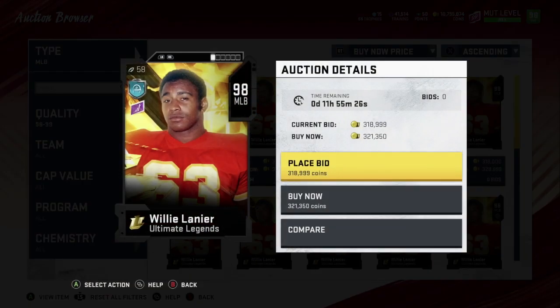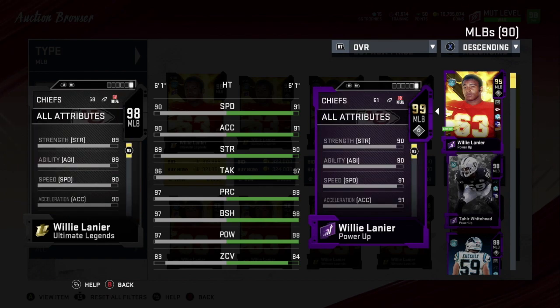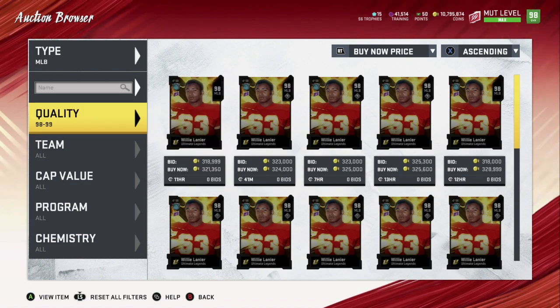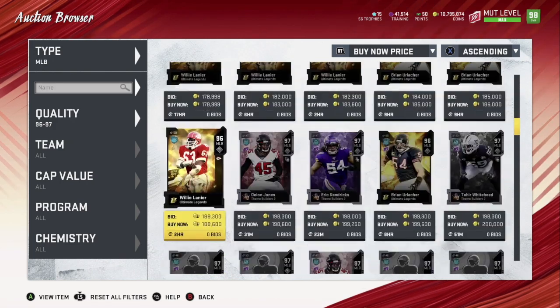Number two is Willie Lanier — a newer card. The only reason I don't have him at number one is his speed. He has 91 speed, 91 acceleration — I wish the speed was just two points higher, especially this time of year for a 98 overall card. Strength 90, tackling 97, play rec 98, block shedding 98, hit power 98, zone 84. A card like this you just let him run around, stop those runs. He starts with a superstar ability activated as an NFL 100 player.